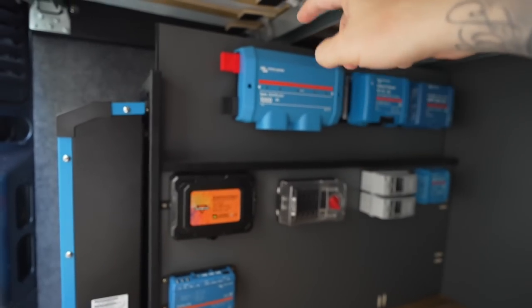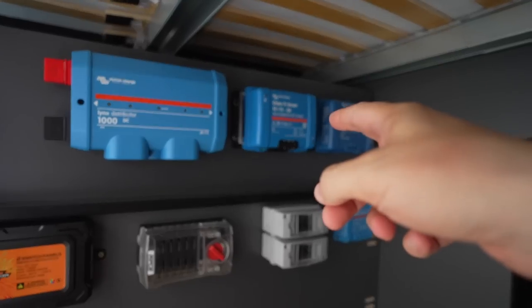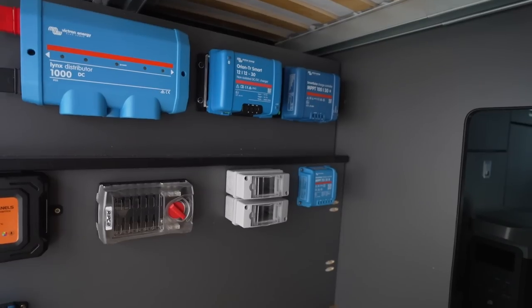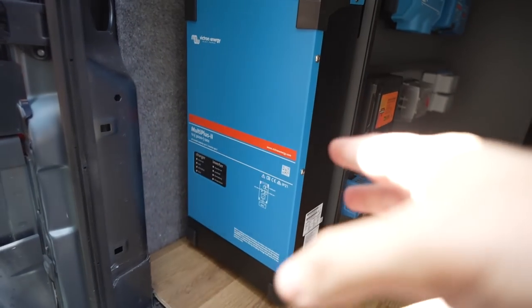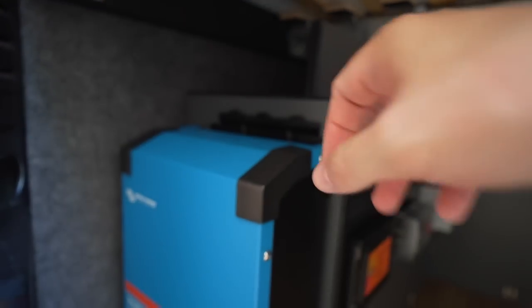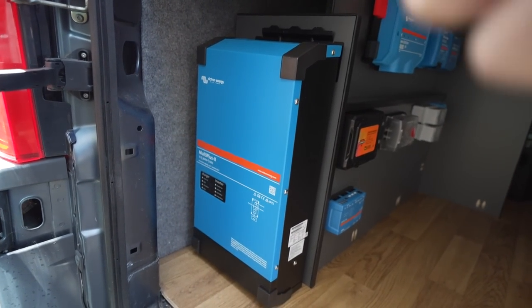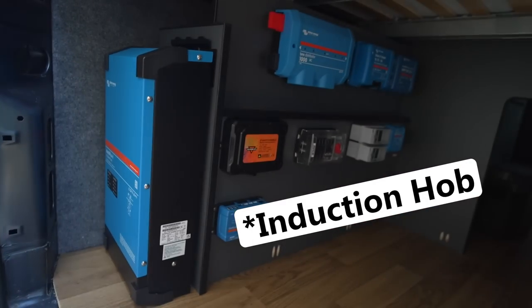So this is the distributor — the battery will run up into this and from there go out to all the different circuits. There's a little 12-volt fuse box there and another one there. On the back we've got a DC-to-DC charger which will charge the battery when I'm driving, two solar chargers to connect to the panels on the roof, some breakers, and this is the Victron Cerbo — effectively the brains of the entire system. On the end here is my inverter charger, so I can charge up the entire setup with an electric hookup or an EV charging point on the outside. It will run my inverter, my microwave, and my air fryer.